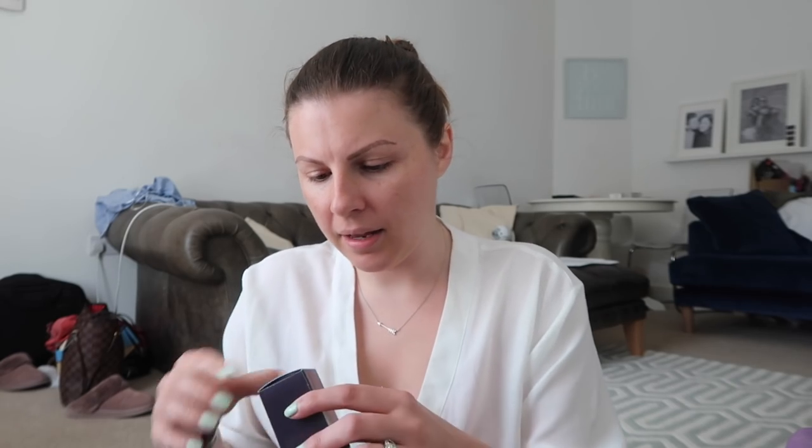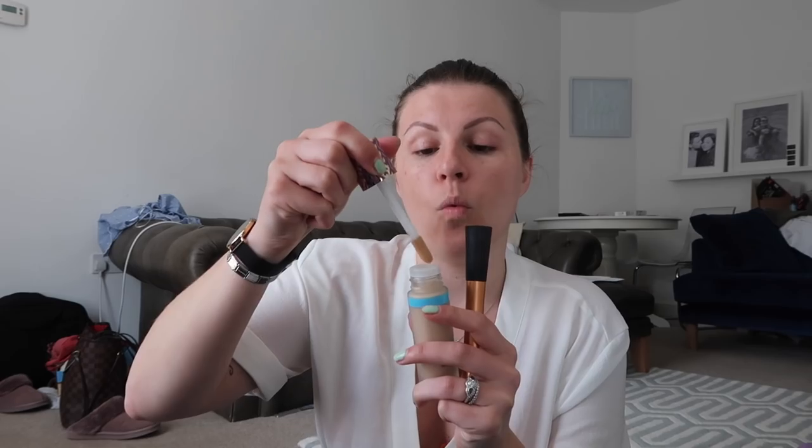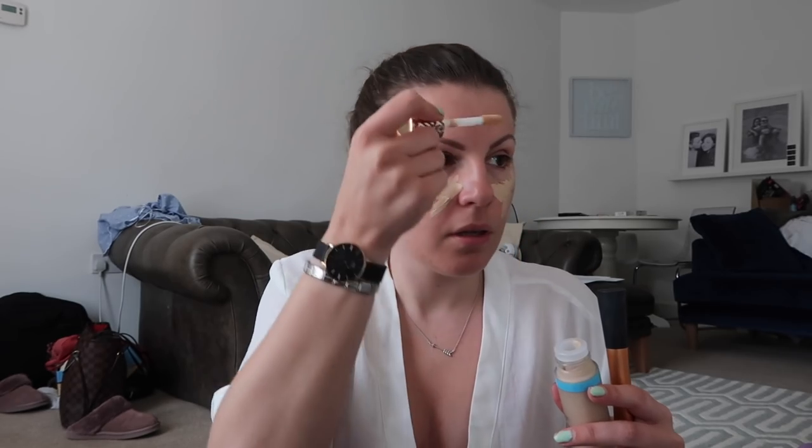The first thing I've got is the Shape Tape hydrating foundation in the shade Fair Light Neutral. I'm trying it with a brush first, even though I tend to prefer applying these things with my hands. It doesn't have a pump — oh, but it has this wand. I know everyone's going to say this is so unhygienic, but I super, super don't care. This seems like a lot.